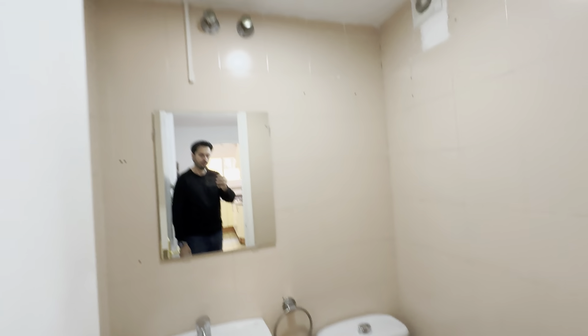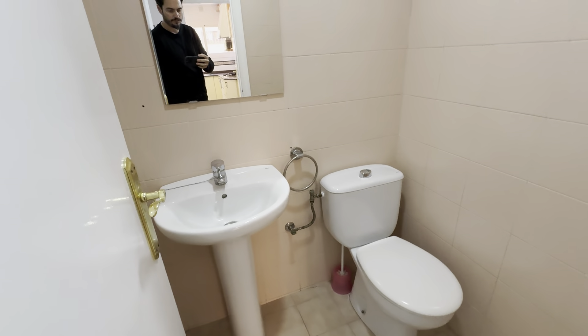Then there's the aseo over here, which is a no-shower bathroom — only sink and toilet.